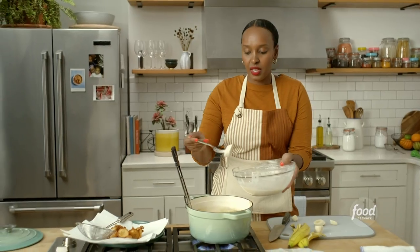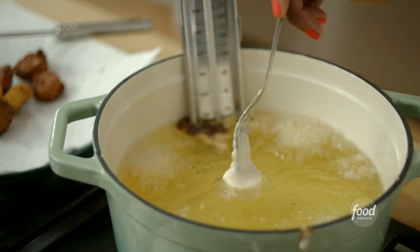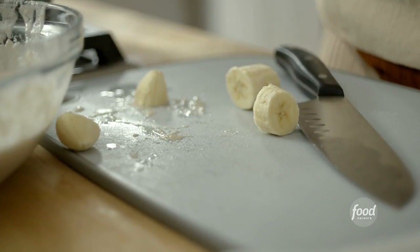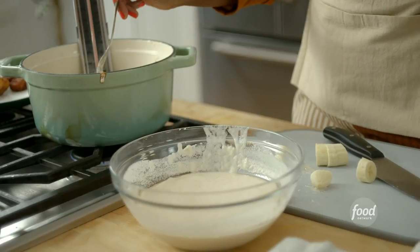Traditionally in Madagascar these are eaten with vanilla bean sauce, but today I'm going to make a little mango, a little papaya, and drizzle a little lime juice on them — it's a perfect snack. Bananas are a fruit originally from West Africa; they were introduced to the Americas by the Portuguese. Along the Indian Ocean, many people use bananas as a flavoring agent — it adds an extra layer of flavor and continues that narrative of layering flavor and spice.